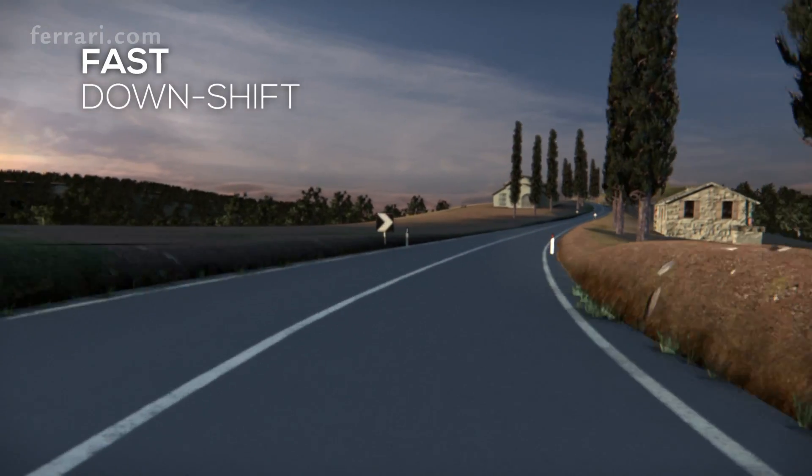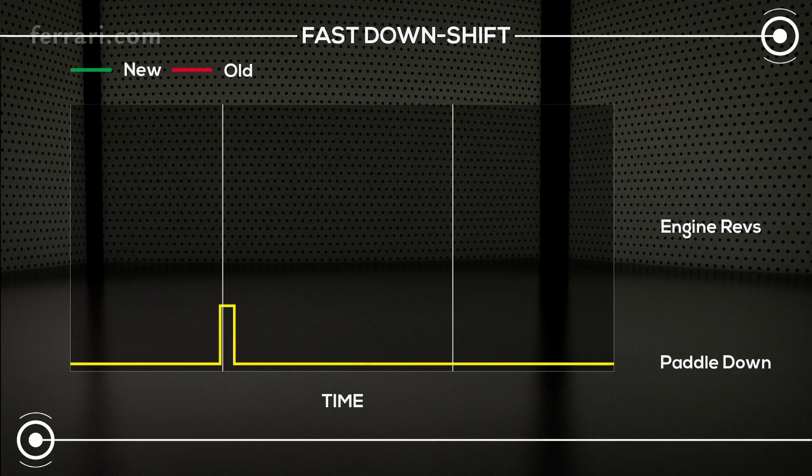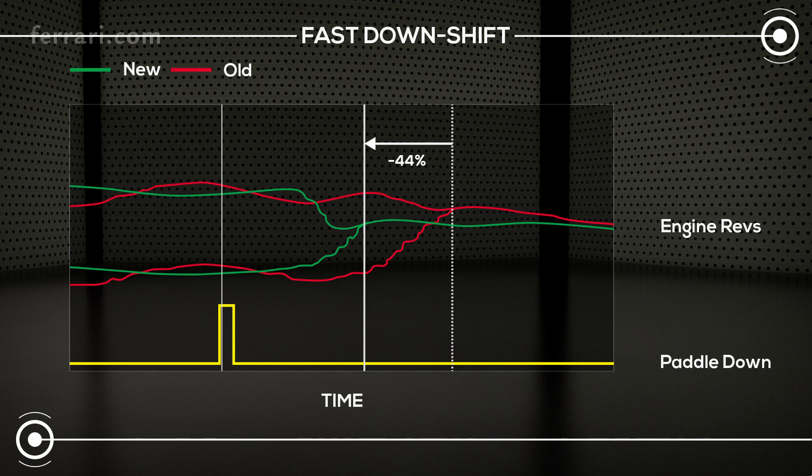Shifting down is faster too, thanks to the new fast downshift strategy. The transient time required for the engine revs to match the gear ratio is now 44% faster.